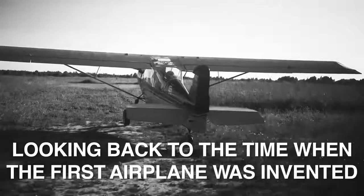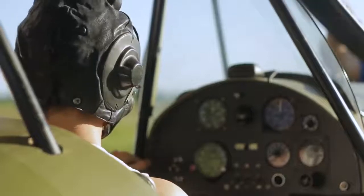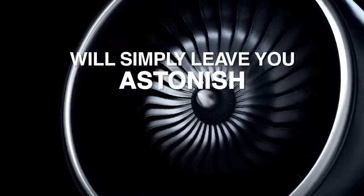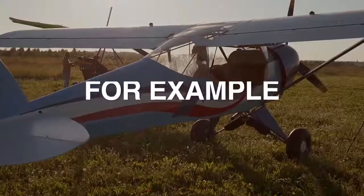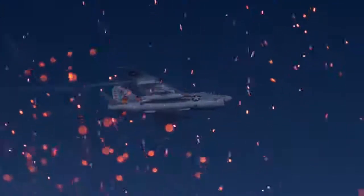Looking back to the time when the first airplane was invented, and then comparing those aircraft to what was available in World War II and now our new technologically advanced military aircraft will simply leave you astonished. For example, imagine for a moment taking a modern aircraft carrier and sending it back to World War II, like in the movie The Final Countdown.